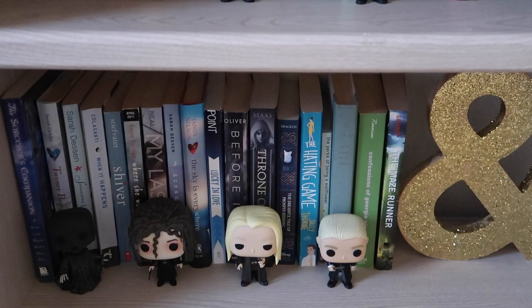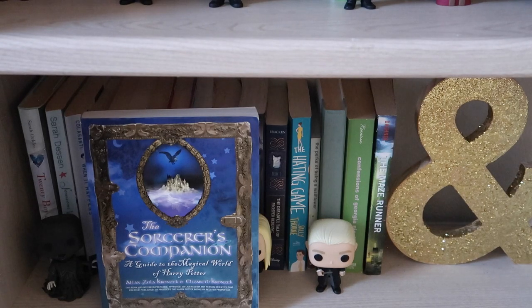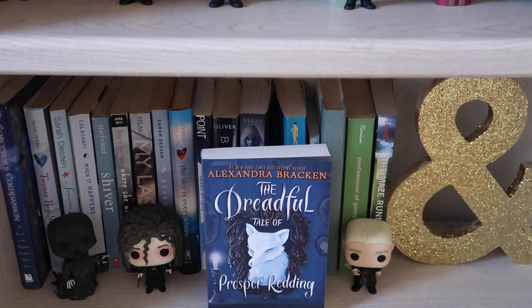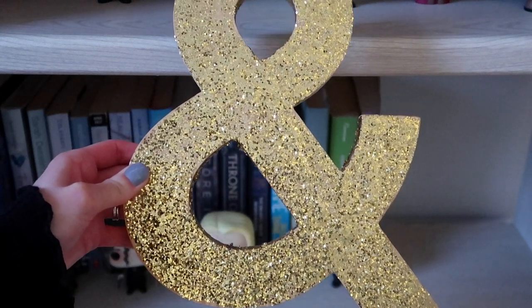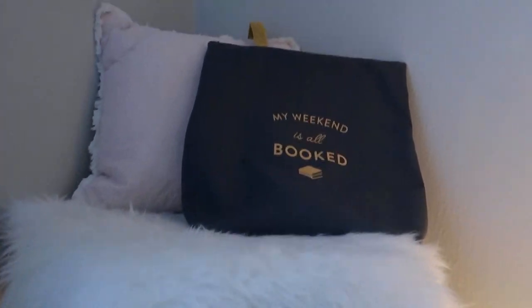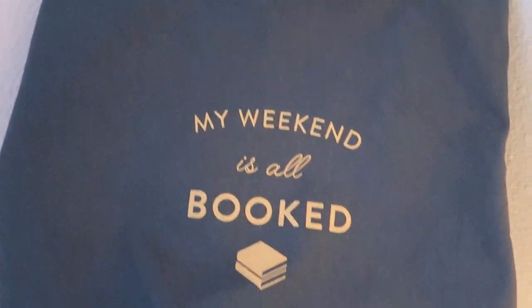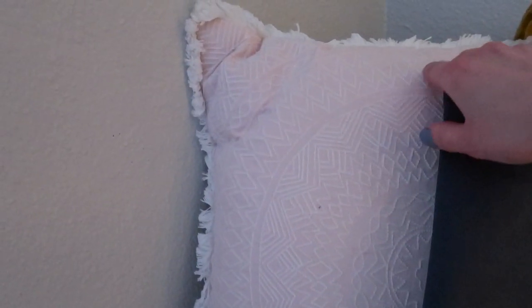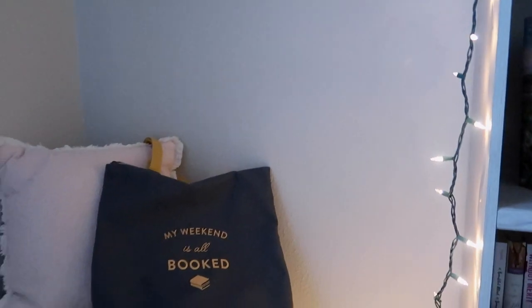On my last shelf I have a Dementor, Bellatrix Lestrange, Lucius Malfoy, and Draco Malfoy. I have another unofficial Harry Potter guide called The Sorcerer's Companion, and The Dreadful Tale of Prosper Reading by Alexandra Bracken — it's a middle grade read but it was so good and perfect for October, and I definitely recommend it for an autumnal read. Last but not least I have this sign made by my mom for Harold and my wedding — I thought it made a really cute prop for my bookshelves. Next to my shelves I have a little stool with a fuzzy white rug from Ikea, a book bag from Barnes and Noble that says My Weekend Is All Booked, and a pale pink pillow from Target.